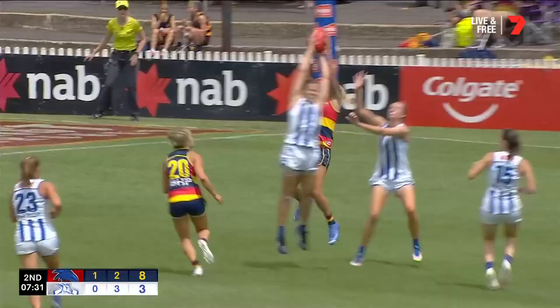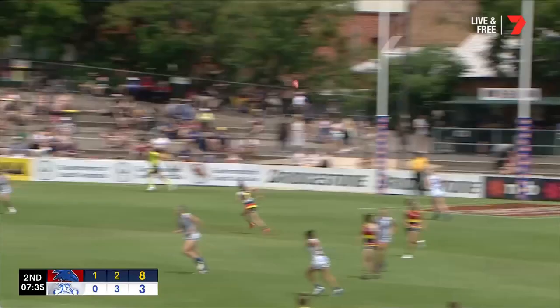Hatcher! But strong hands in defence, Jaz Garner. She does it all, doesn't she?